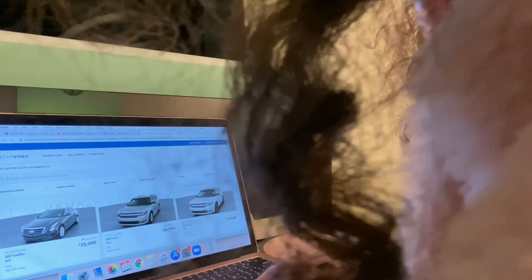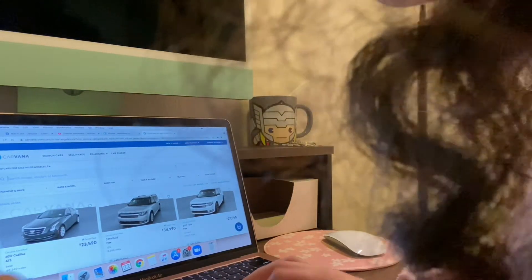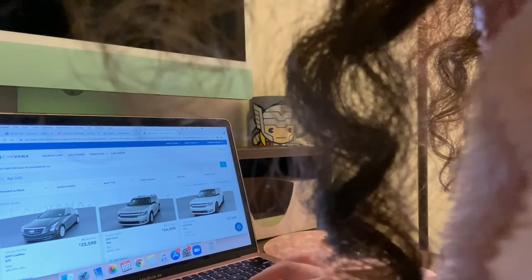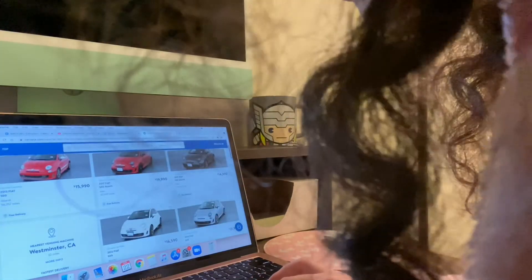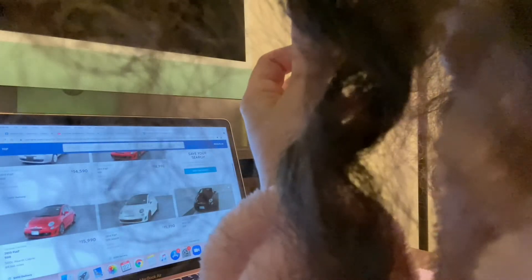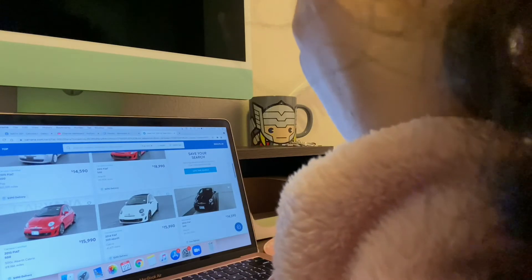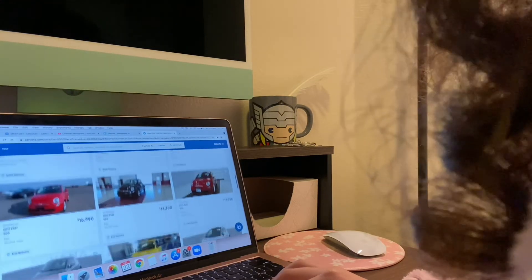I also just realized that was not Carvana — so we're leaving that and going to the actual Carvana. Now we're on Carvana looking for the Fiat 500. Let's see what they recommend. These prices compared to CarMax are really expensive for the amount of miles.